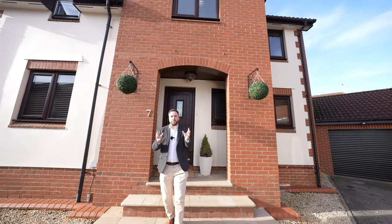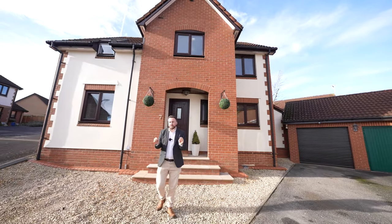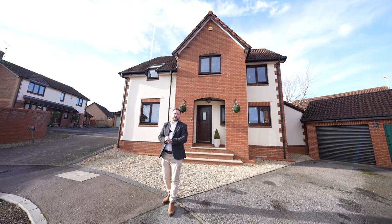So if you're searching for a four bedroom detached family home with off-road parking, garage, great transport links, but want absolutely no work and are looking for a turnkey property, then look no further. If you'd like to arrange a viewing, get in touch with one of the team.